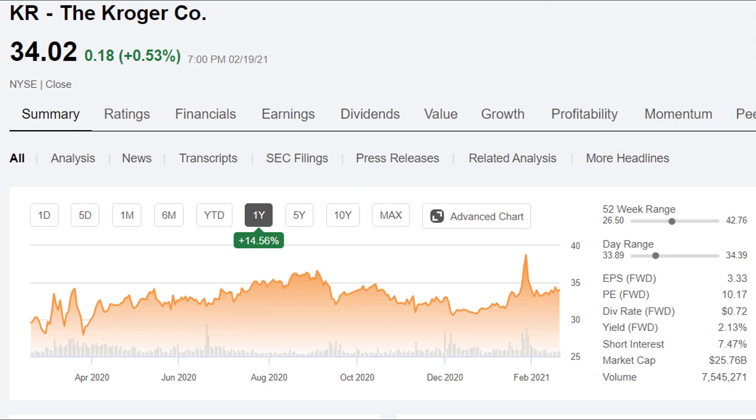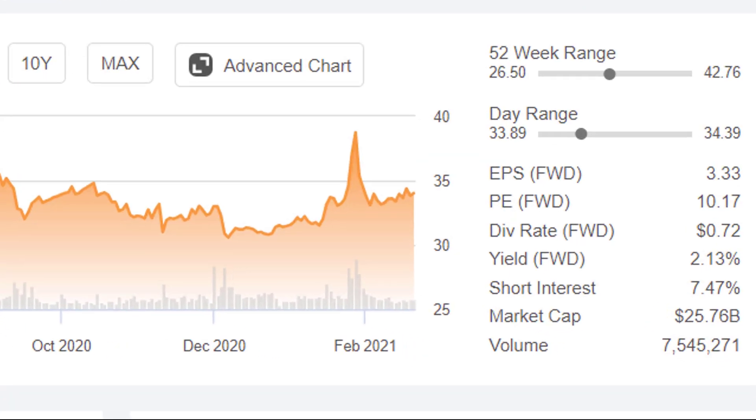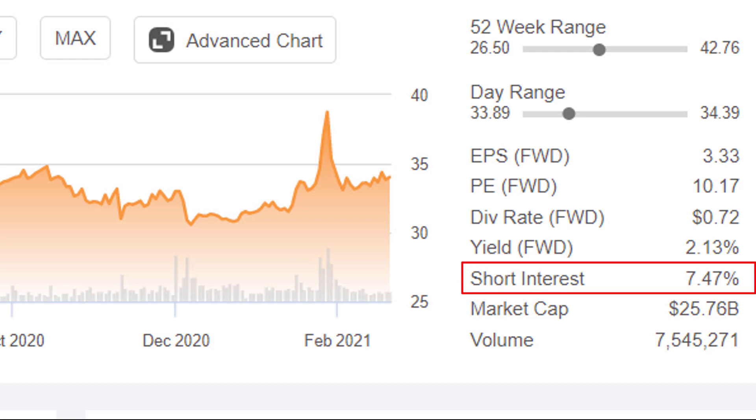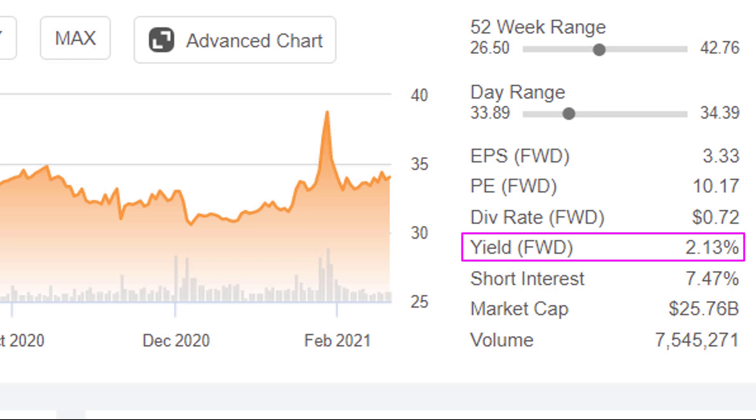Here is Kroger's stock, currently trading about $34 a share, giving it a market cap of about $25 billion. They have considerable short interest — close to seven and a half percent of their shares have been borrowed and sold short. They're yielding about 2.13%, which is not bad.